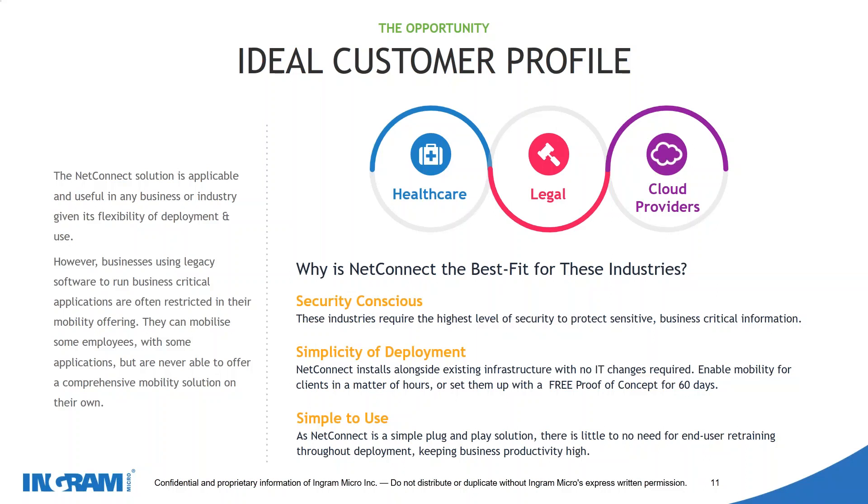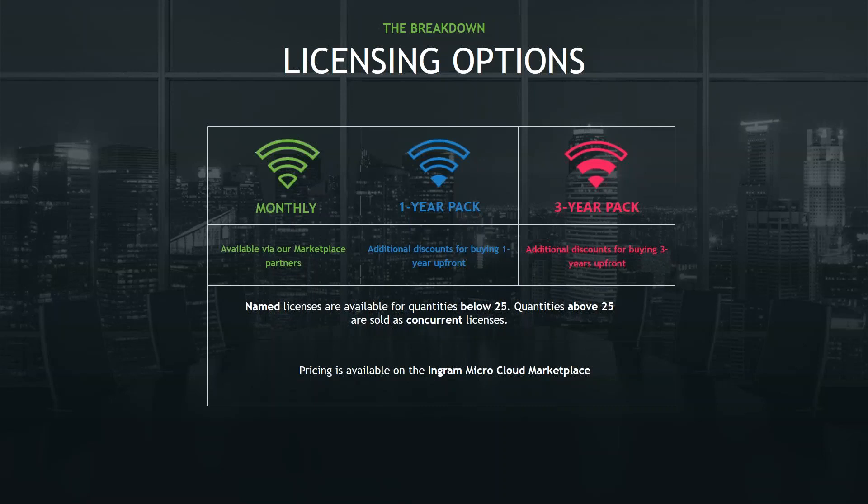To briefly touch on our licensing options for your end users — all pricing and RRPs are available through the Ingram Cloud Marketplace, and Alan will show you how to access and process orders. Our three packages are month-to-month licensing, one-year licensing (our most popular), and a three-year package. In terms of rough RRPs, we base everything around $17 per user per month, with additional months given free for the one-year and three-year packages.